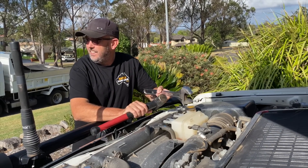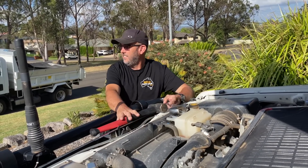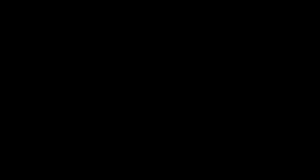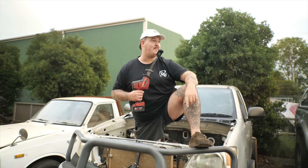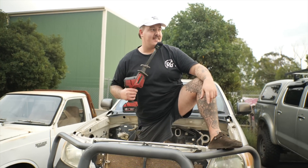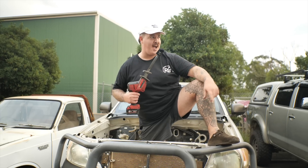Is that Tyler in a Land Cruiser? No way. Oh my god, I do not believe my eyes. Boys, get more of those rainbow LED whips. Tyler's bought himself a Land Cruiser!